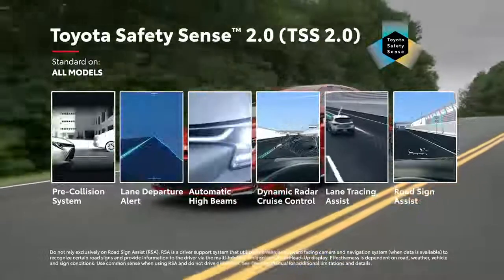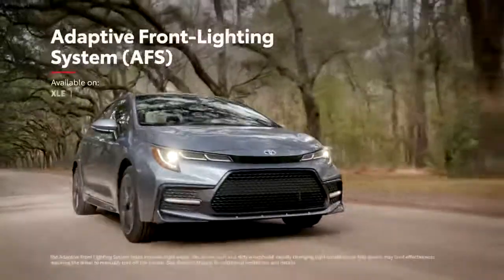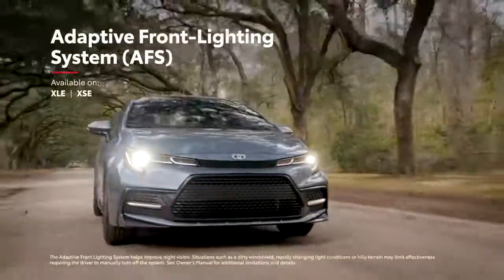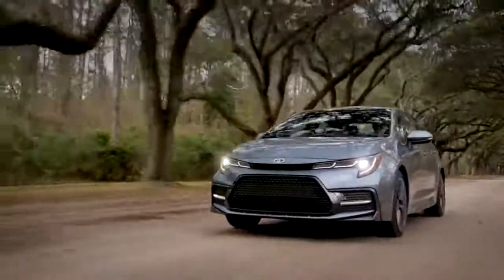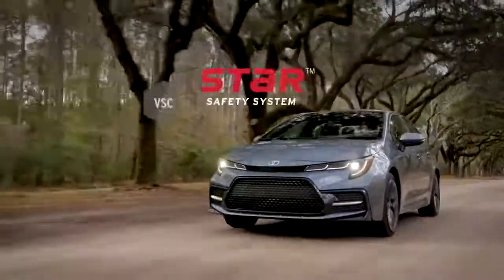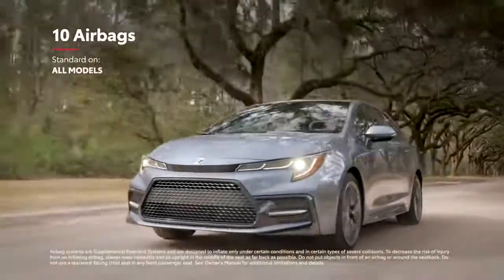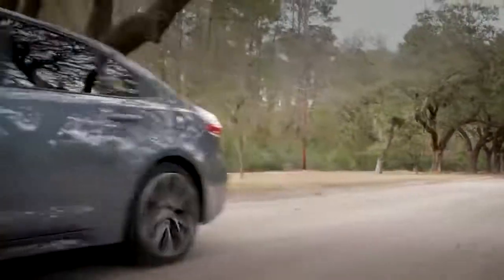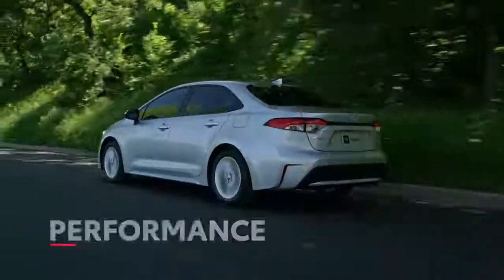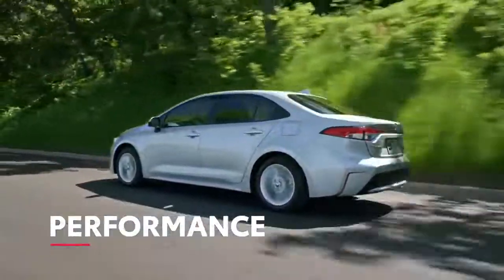Road sign assist displays certain road signs on the instrument panel for added awareness. Select models are also available with an adaptive front lighting system that can move the headlights when cornering for enhanced visibility through turns. Corolla also features Toyota's signature Star Safety System, as well as two additional rear side airbags for a total of 10 airbags mounted throughout the cabin.